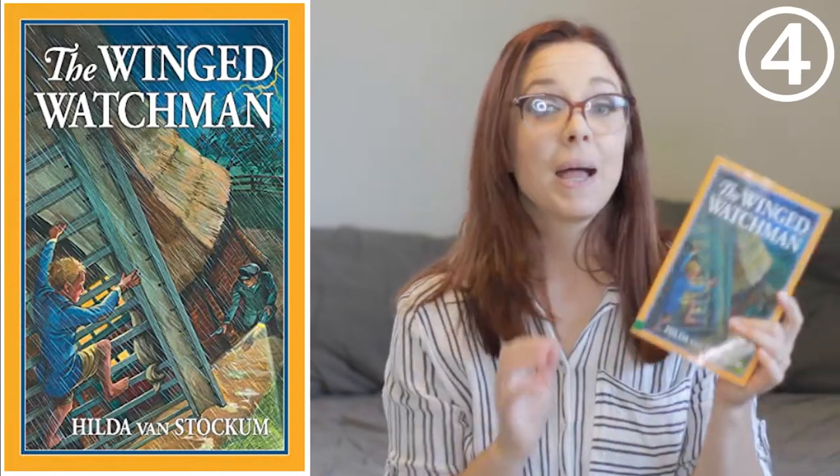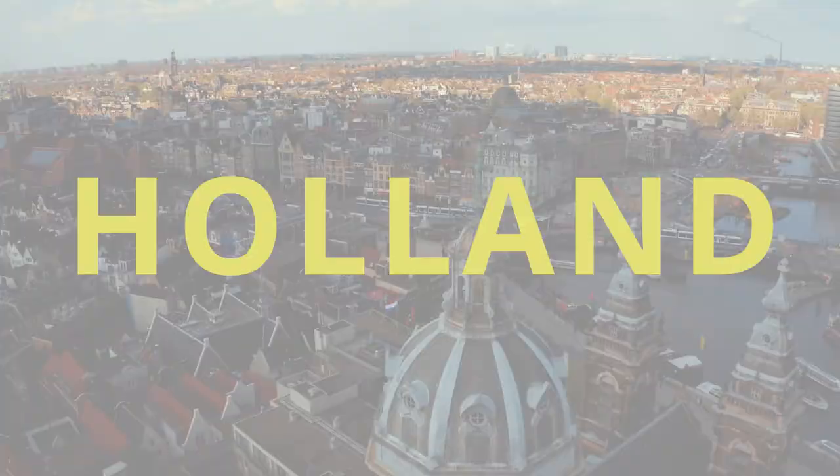The fourth one is called The Winged Watchmen by Hilda van Stockham, set in Holland during the German occupation. I love that each of these stories takes you to a different place and you get to see what it was like for that country. The Winged Watchmen is a great story about a little boy in Holland. When the story starts, the boy can't even remember what it was like to eat until he was full or what chocolate was — they'd been under German oppression for so long. I don't want to spoil the end, but it was a tearjerker, though it did have a happy ending.